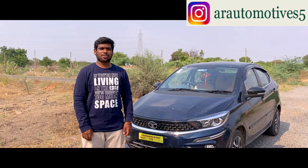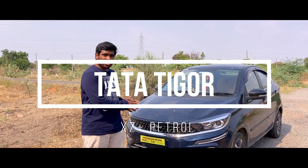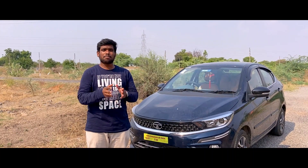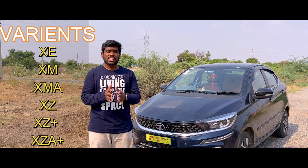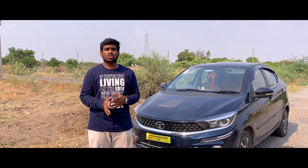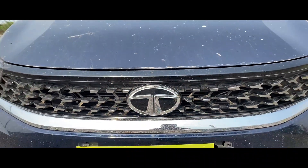Hi, Hello and Namaste. I am Arjun from AR Automotive. This is the Tata Tigor Facelift BS6 version. There are many differences in the Tata Tigor between AR and 2017. In 2018, the Tata Tigor Facelift was released and it was successful. In 2020, the Tata Tigor BS6 version was released.